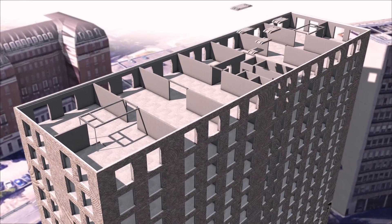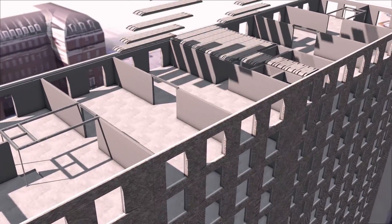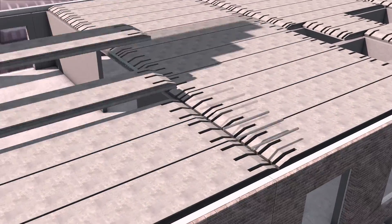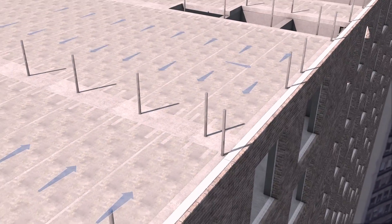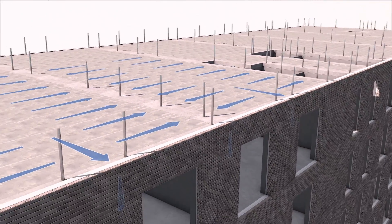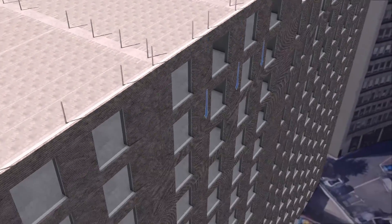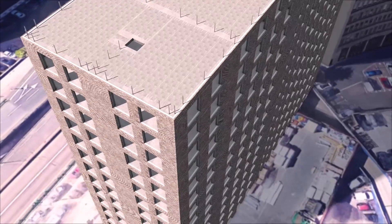Alternatively, hollow-core precast concrete planks are used for longer spanning areas. These flooring units are lifted onto their final bearing directly from the delivery vehicles. The units do not require any temporary propping, and once grouted, they act as a diaphragm which transfers lateral forces to the cross walls, which subsequently transfers these forces down to the foundations to achieve stability.